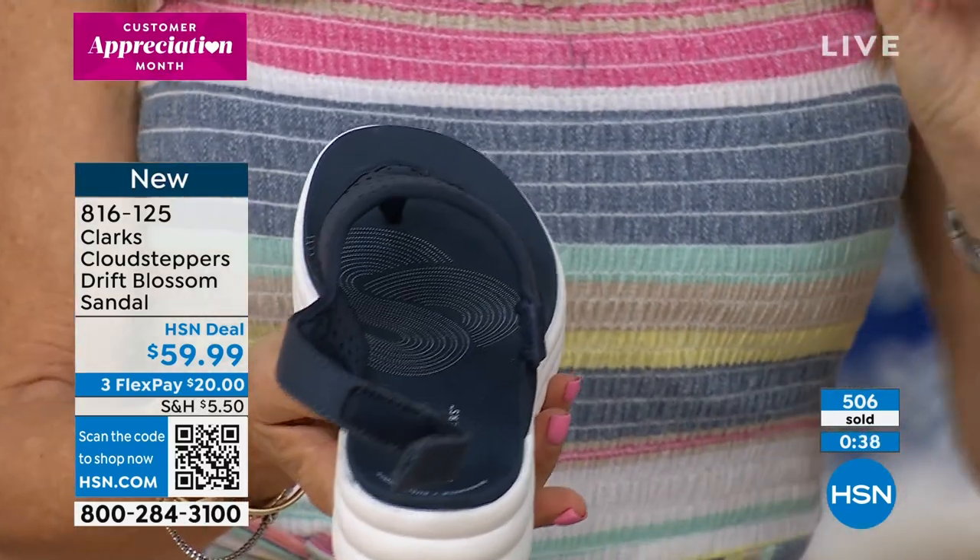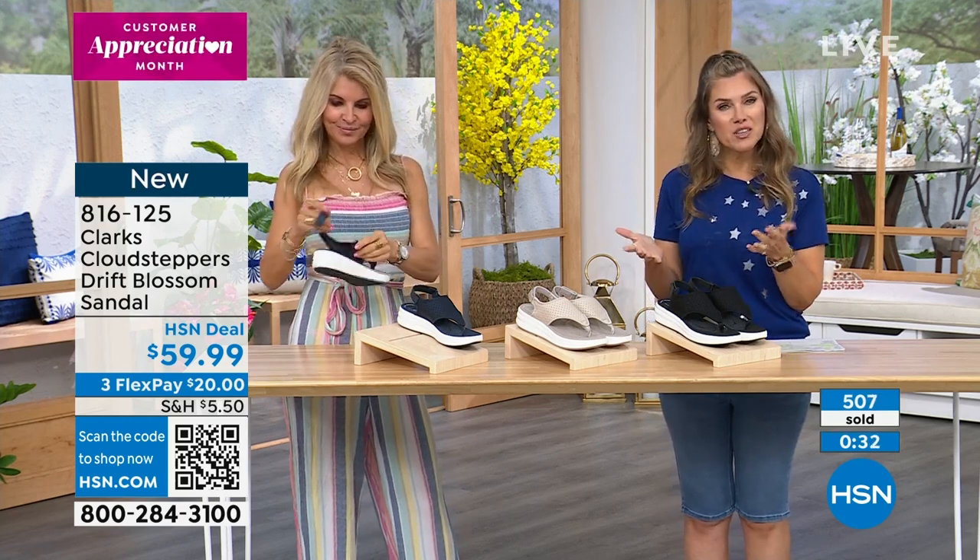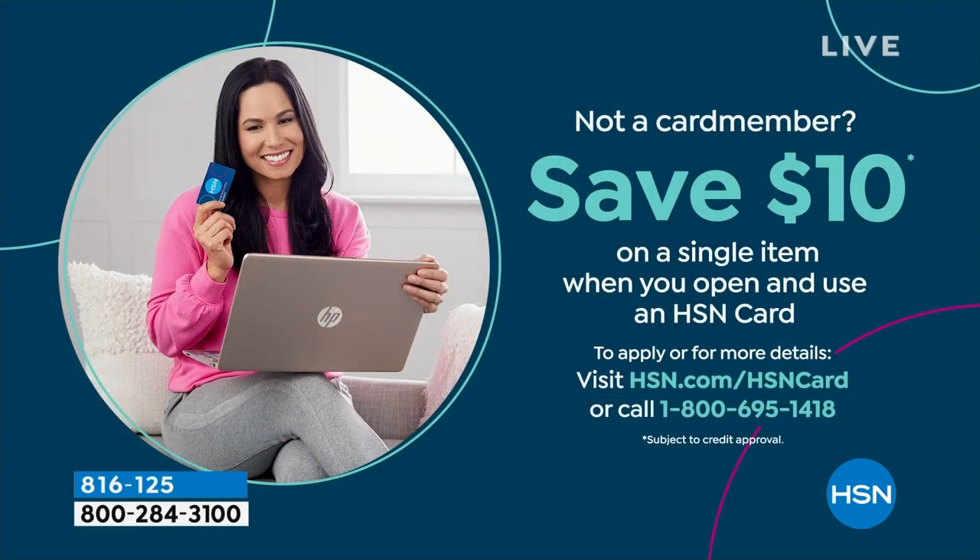Over 500 of these have been picked up — we literally launched these last night, so we wanted to bring in the Drift Blossom sandal for you. If you're shopping with us for the first time and you're loving these price points and the Flex Pay, I can make it even better. If you don't have the HSN credit card, we're doing an incentive where you apply and buy, and you can use an instant $10 coupon on your first single item purchase. That could be towards the Today Special from Clarks, another pair of sandals, tanning products, or DG2 fashions. It's customer appreciation month, and with card member benefits throughout the year, there's no annual fee.